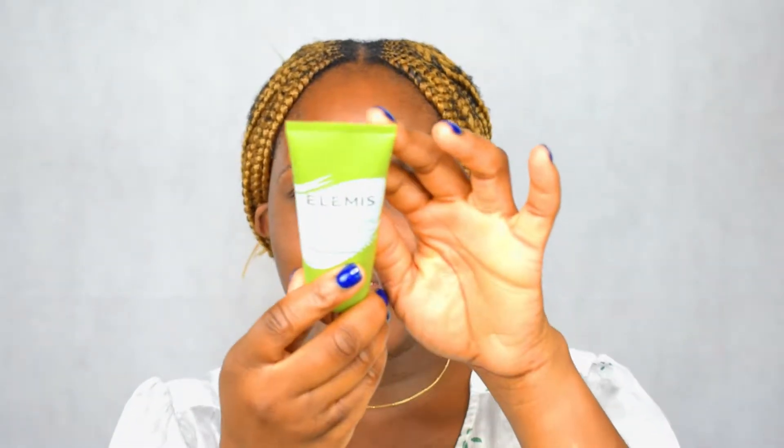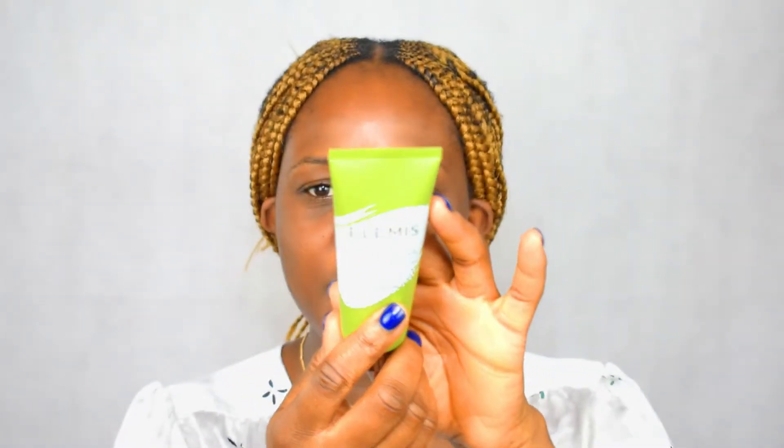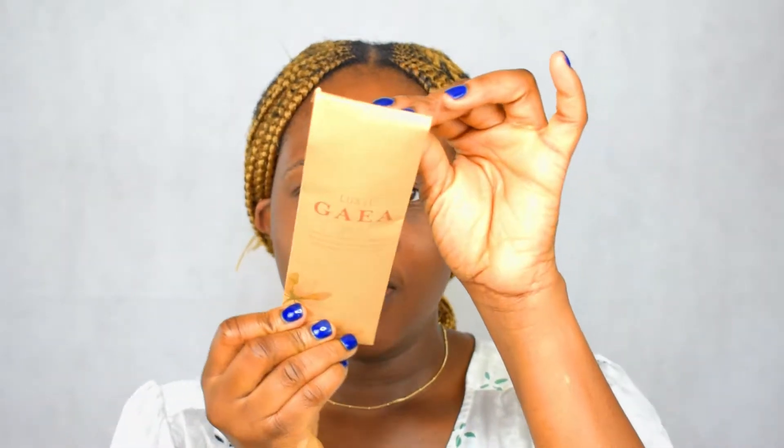The first item I'm going to show you guys is the Elements Superfood Vital Veggie Mask right here. It's like a face mask, so we're gonna be using that today too. And we also get some brushes.